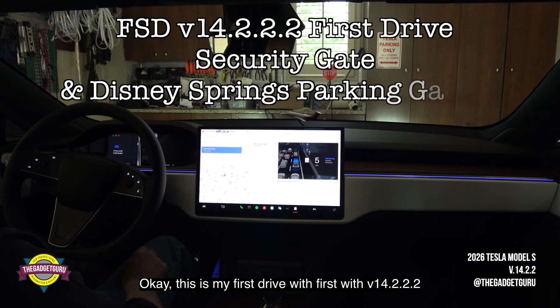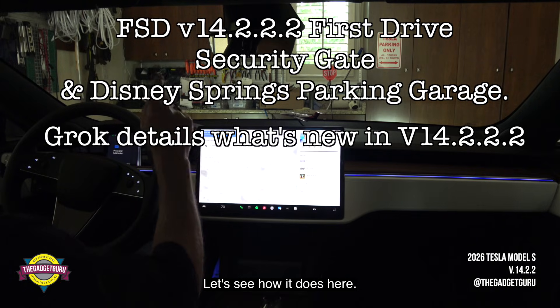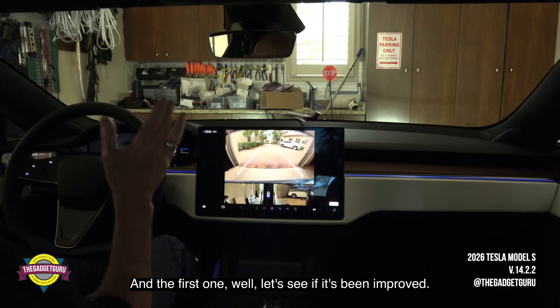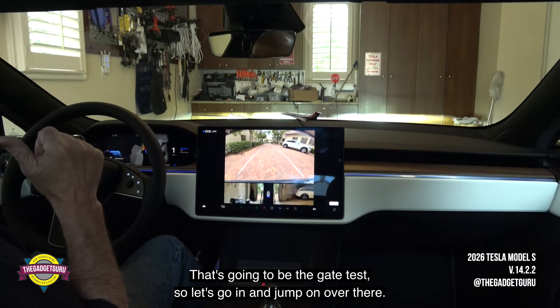Okay, this is my first drive with version 14.2.2.2. Let's see how it does here. There are two things that I want to check out. The first one — let's see if it's been improved. That's going to be the gate test, so let's go on and jump over there.